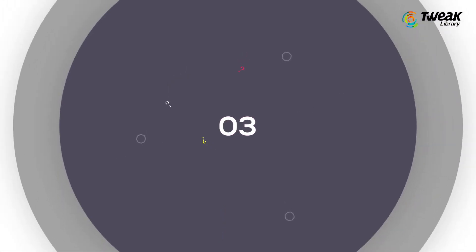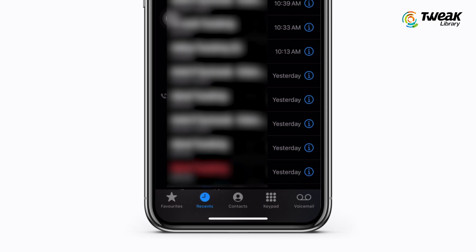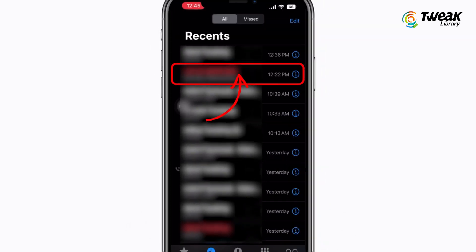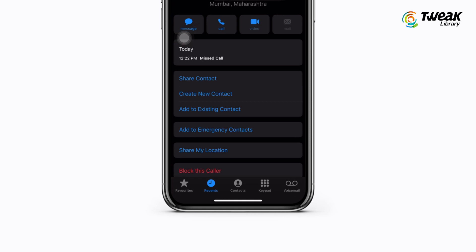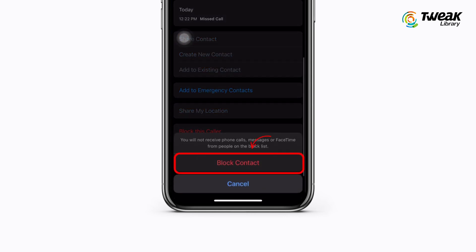You can also block each number manually on your iPhone. To do so, open the recent calls list, locate the caller you want to block, then tap the icon next to it. Scroll to the bottom, tap on Block This Caller, then tap Block Contact to confirm. I hope this video helps to keep you away from spam calls.